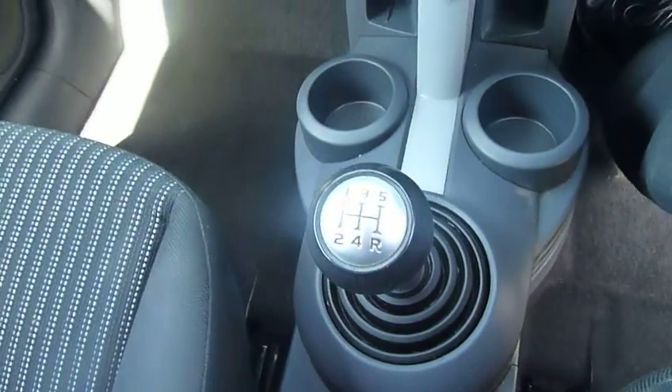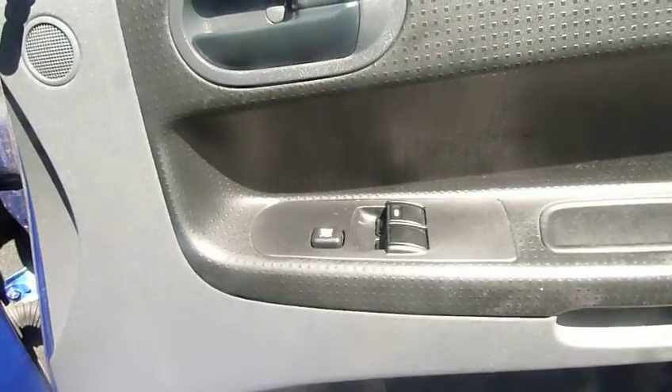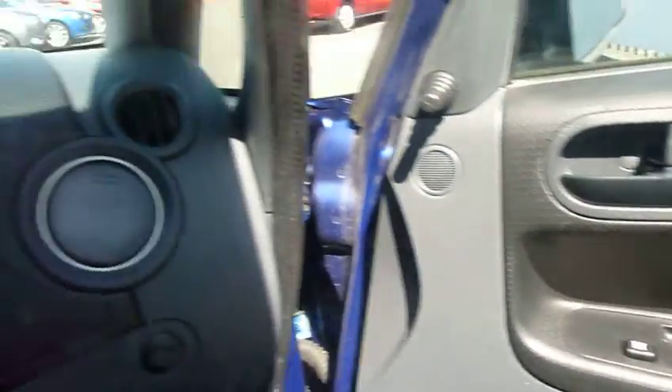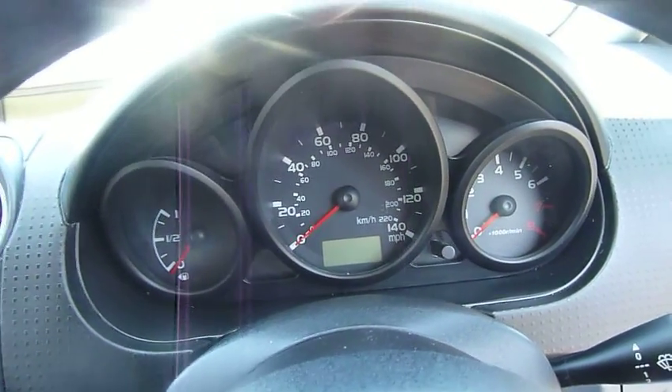Five speed gearbox, electric front windows, power steering. The car has covered around 32 and a half thousand miles, so it's a nice low mileage.